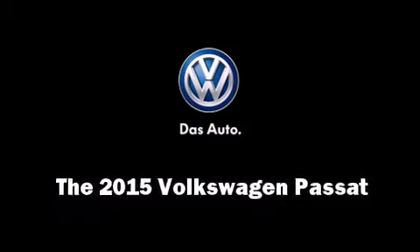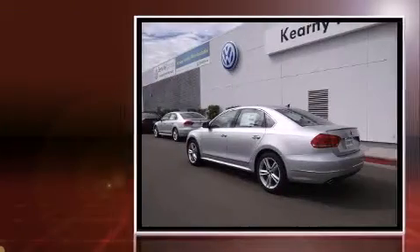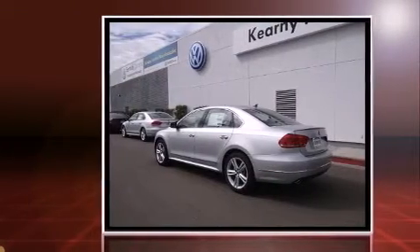Discerning drivers will appreciate the 2015 Volkswagen Passat. This four-door, five-passenger sedan is ready to drive off the showroom floor.